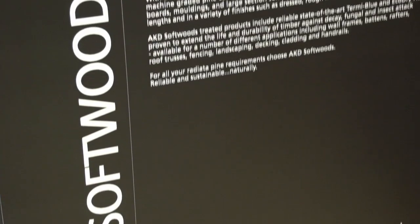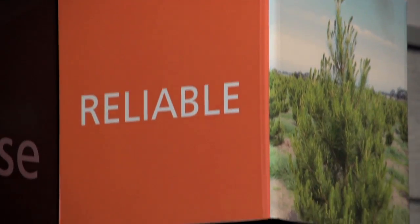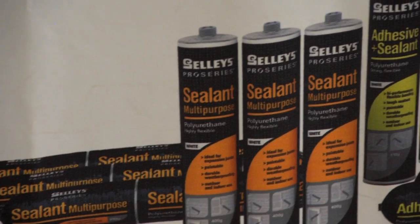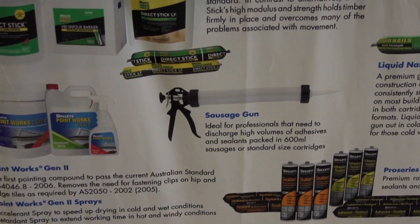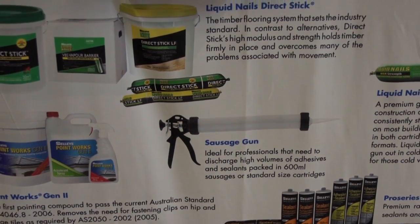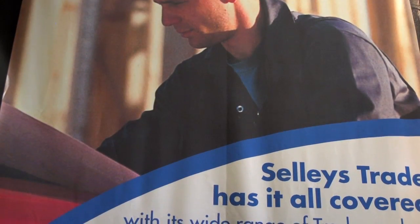AKD Softwoods is a fully integrated plantation, forestry and timber processing company producing a wide range of value added pine products. Sally's was founded on supplying a reliable product into the building trade, namely Sally's Special Putty — a product that remains virtually unchanged in the Sally's range today.